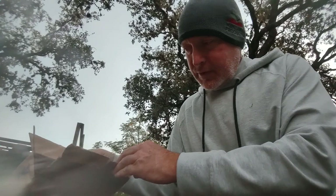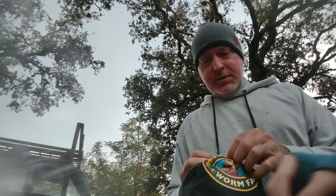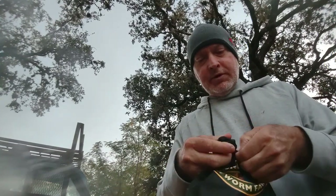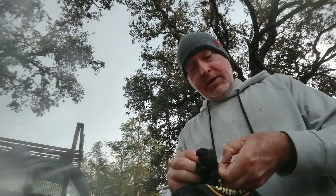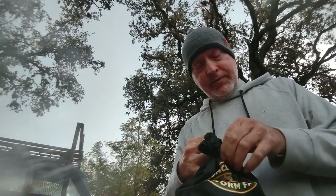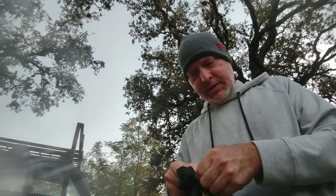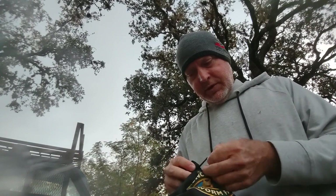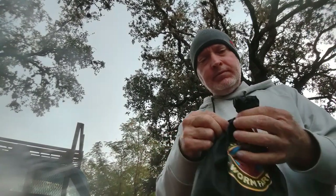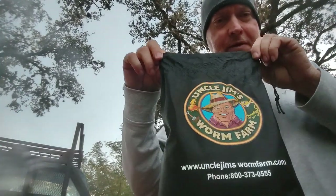That's everything in the box, so let's open it up. On their website it says they're packaged to survive for 10 days before going in the bin, but we're going to get them into the ground probably tomorrow. It's just going to get really cold again tonight, so I don't want to put them out tonight — I want to put them out when the soil is just a little bit warmer.